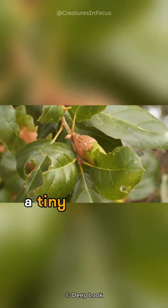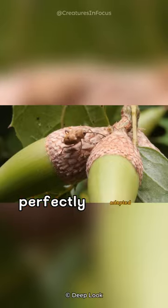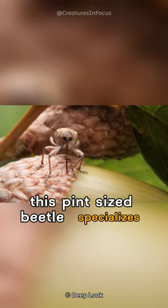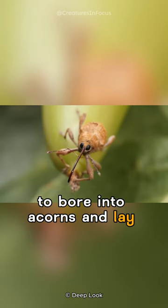Meet the acorn weevil, a tiny marvel in the world of insects. Imagine a minute creature with an elongated snout, perfectly adapted for its unique lifestyle. This pint-sized beetle specializes in the art of acorn manipulation, using its long snout to bore into acorns and lay eggs within.